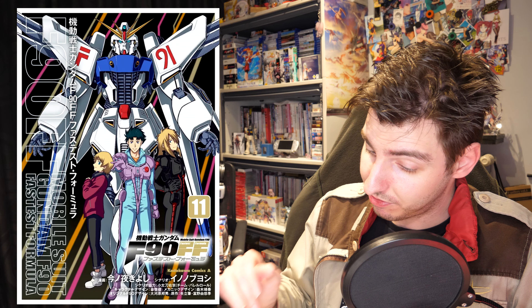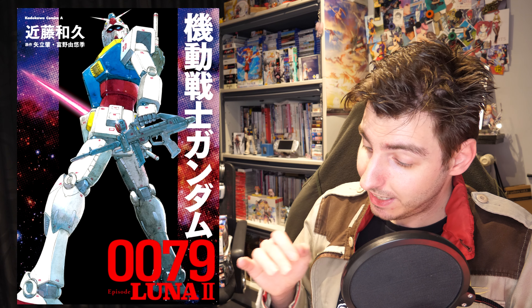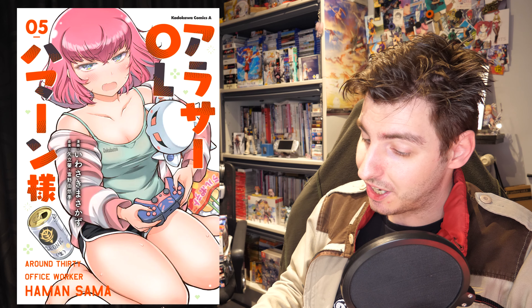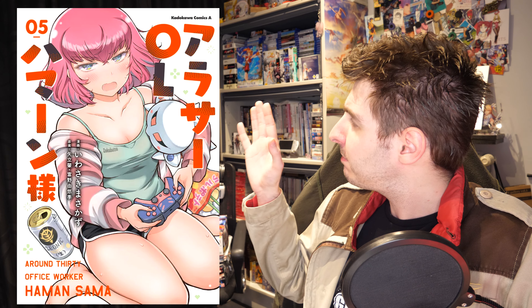We also got some manga and novel volumes. There was the second and final part of the Gundam Seed Freedom novelization, volume 11 of Gundam F90 Fastest Formula, volume 2 of Gundam Werewolf Volpergus Eve, and Gundam the Red Giant 3rd MS Team, a new edition of Kazuhisa Kondo's manga Gundam 0079 Episode Luna 2, and volume 5 of Around 30 Office Worker Haman-sama — with a cover that people watching on a second screen will definitely not want to miss.